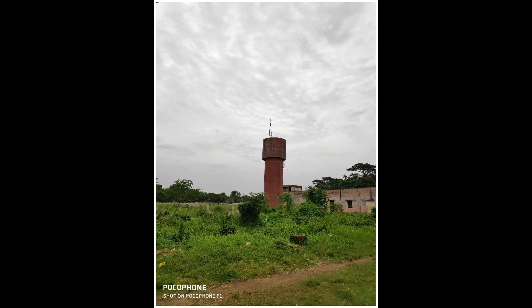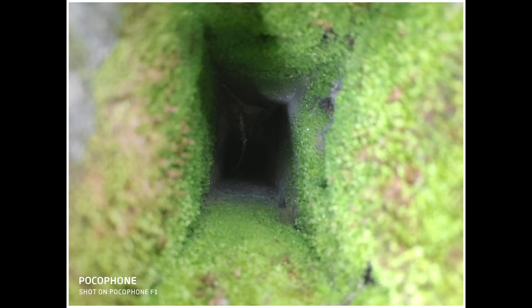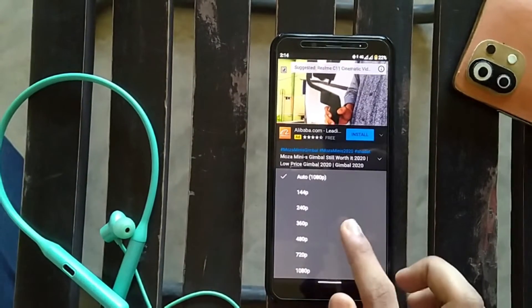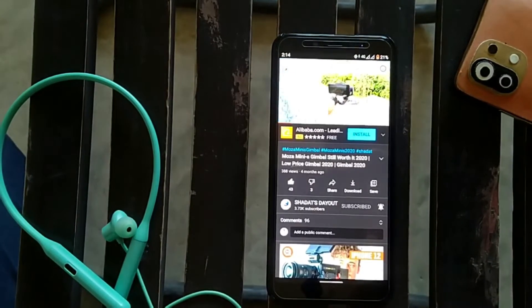Now talking about picture quality — I especially like this smartphone's camera performance. You can take pretty good photos with a lot of detail. The color correction, dynamic range, and sharpness are very good, and as you can see all the images look nice. Overall the camera is still pretty good.